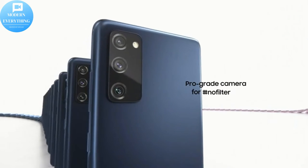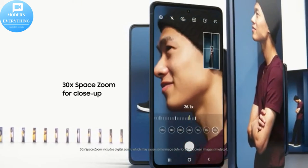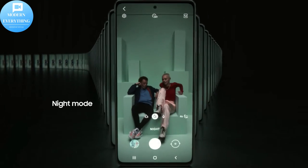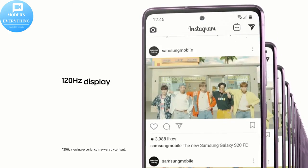Colors to suit your style — choose from 6 colorful hues in a sleek matte finish. With a triple pro grade camera, smooth 120Hz refresh rate display, and an all-day intelligent battery that charges up in minutes, the Samsung Galaxy S20 FE 5G delivers outstanding innovation.